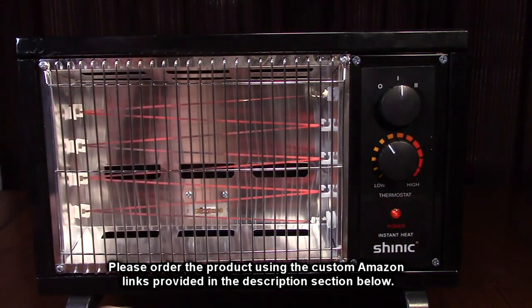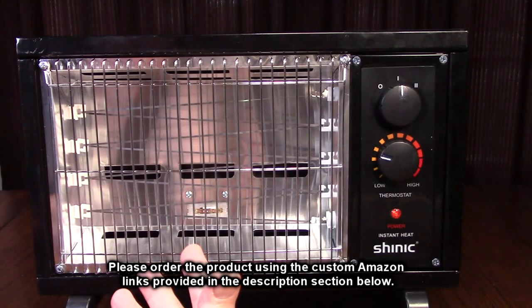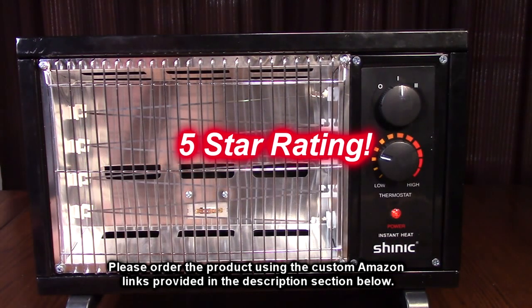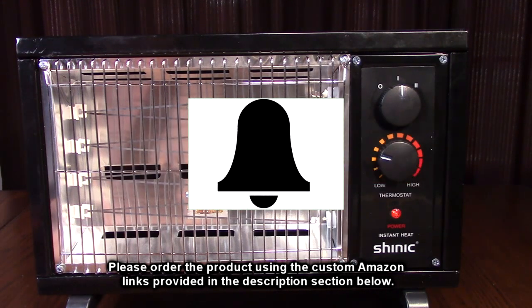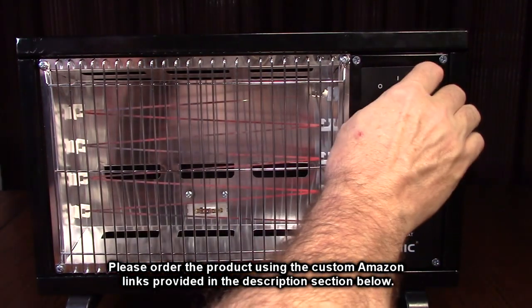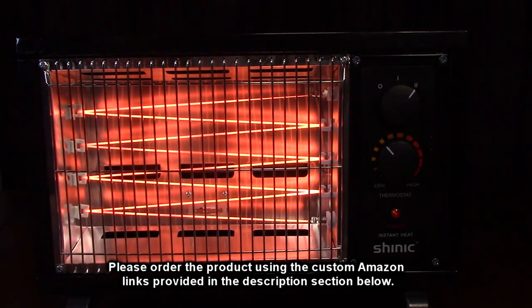What do I think about the Shinnick brand radiant heater for indoor use? I love this product — I love how small it is, the handle, how simple the thermostat is to use, and the fact that it combines radiant heat with forced air heat in such a small profile. I'm giving this product a full five-star rating. Please hit the subscribe button and the bell icon, and if you found this review helpful, hit the like button. There'll be an ordering link in the description below — please use that link to help support this channel. Thank you for watching.